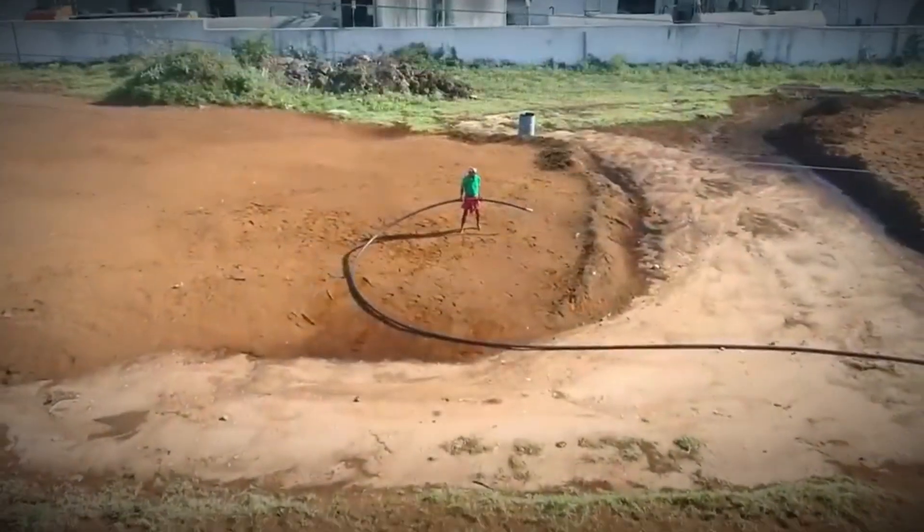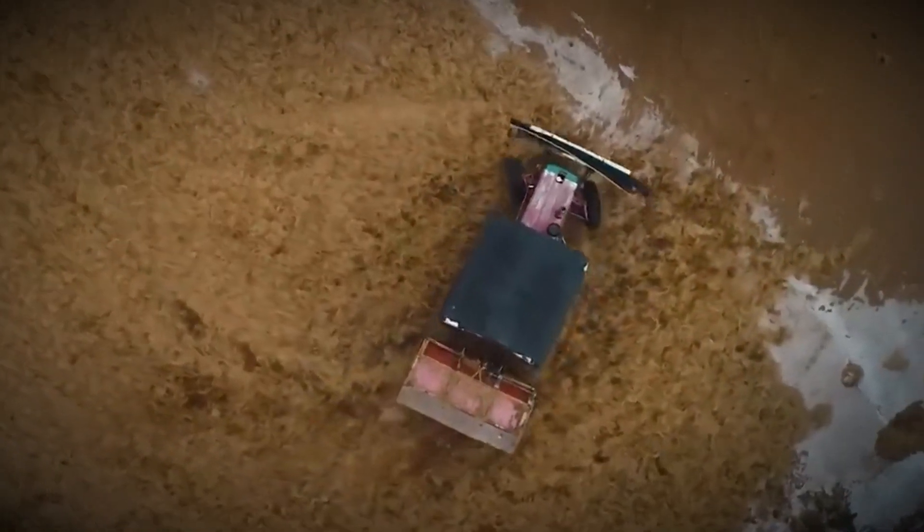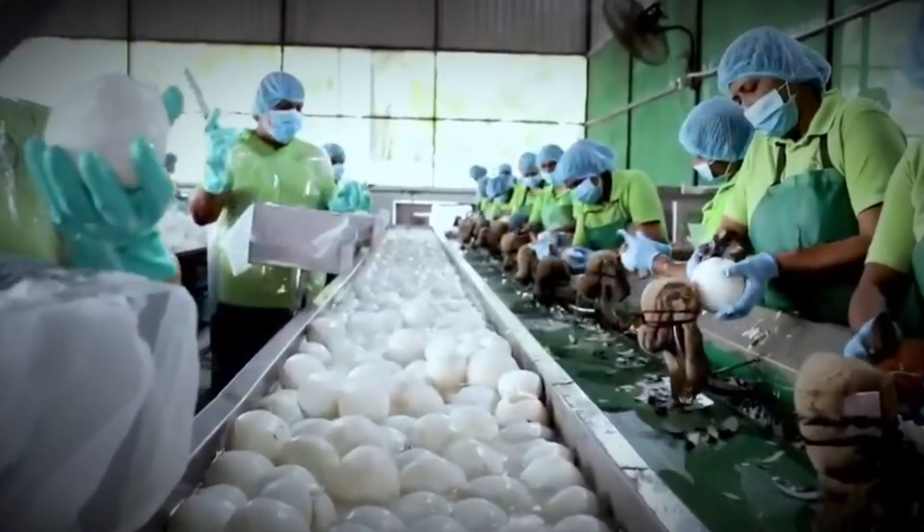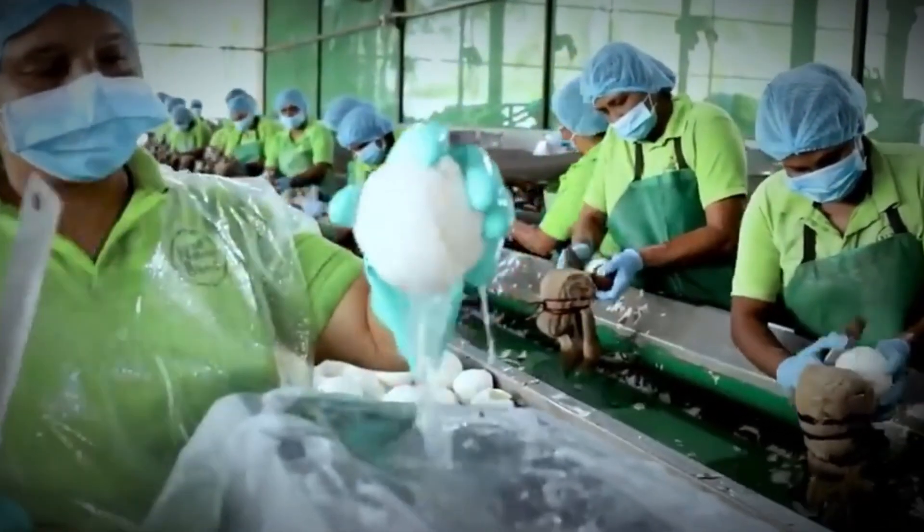Farmers across the globe use coco peat in hydroponics and horticulture for its excellent water retention and aeration qualities. To prepare it for export, it is washed to remove salts, dried, and compressed into compact blocks — easy to ship and rehydrate later.